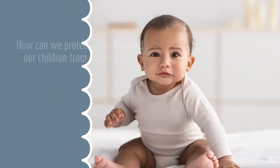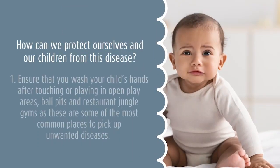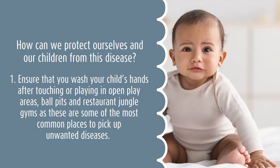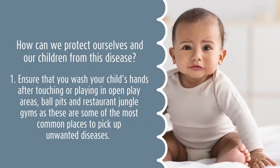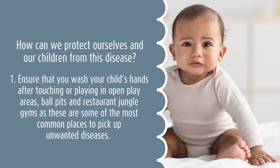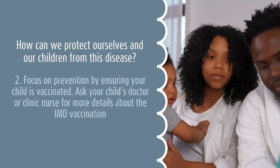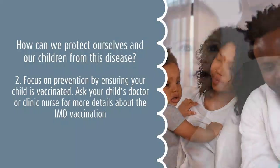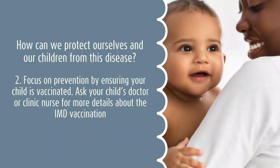How can we protect ourselves and our children from this disease? There are a few easy things you can do. Ensure that you wash your child's hands after touching or playing in open areas, ball pits, and restaurant jungle gyms, as these are some of the most common places to pick up unwanted diseases. Secondly, focus on prevention by ensuring your child is vaccinated. Ask your child's doctor or clinic nurse for more details about the invasive meningococcal vaccination.